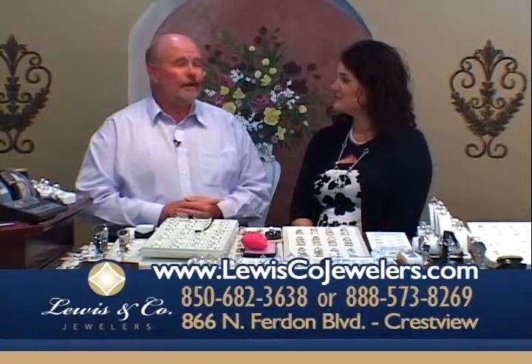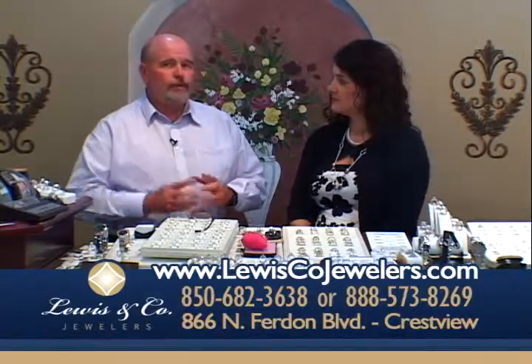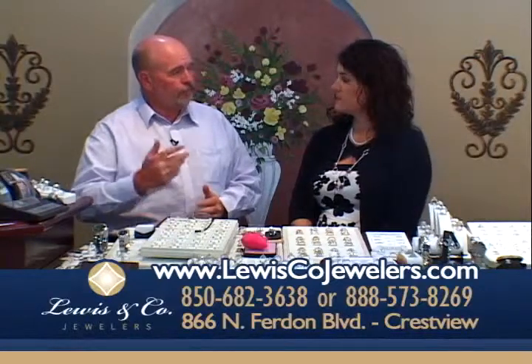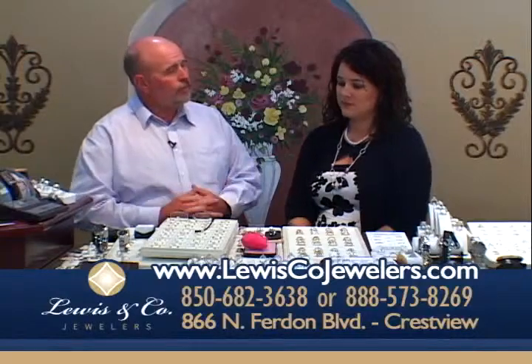We've got 5,000 square feet of the finest jewelry that you'll find anywhere on the Emerald Coast. And we're going to show you a little bit about that tonight and share some things about our repair and design department.